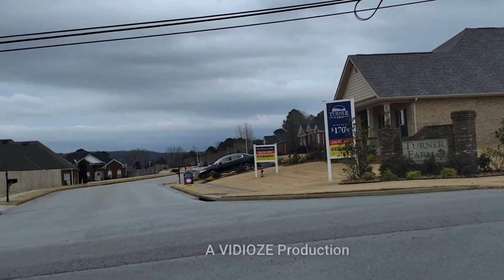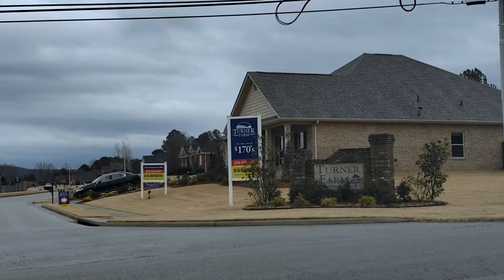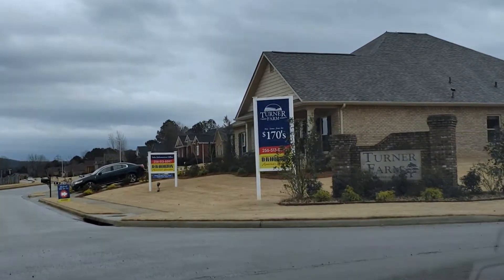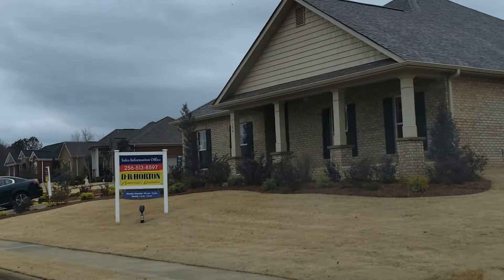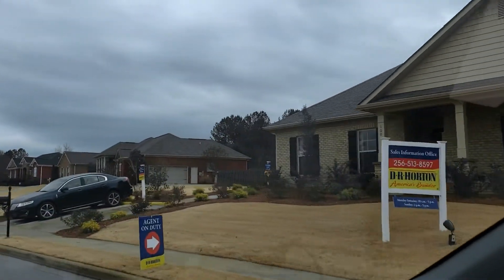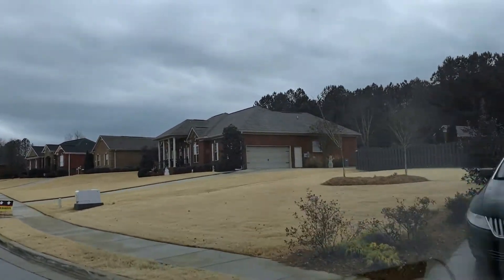Okay, you guys, I promised y'all I would bring you to the D.R. Horton community. It's called Turner Farms. New homes starting at $170k. So I'm going to go inside in a few minutes, but right now let's just take a quick ride around the community and see what we think.